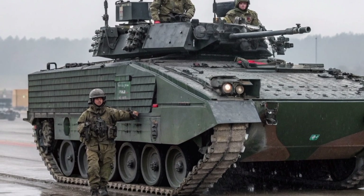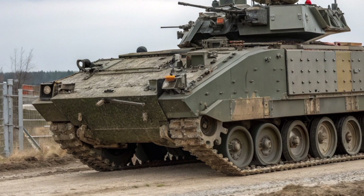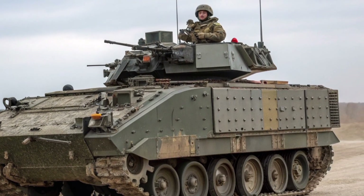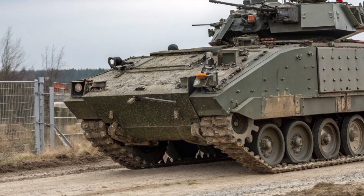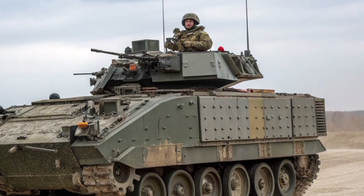In terms of armament, the Warrior carries a 30mm L21A1 RARDEN cannon as its main weapon, capable of engaging enemy infantry, light-armoured vehicles, and fortifications at ranges of up to 1,500 metres. The RARDEN cannon, although manually loaded, is highly accurate and well-respected for its precision.